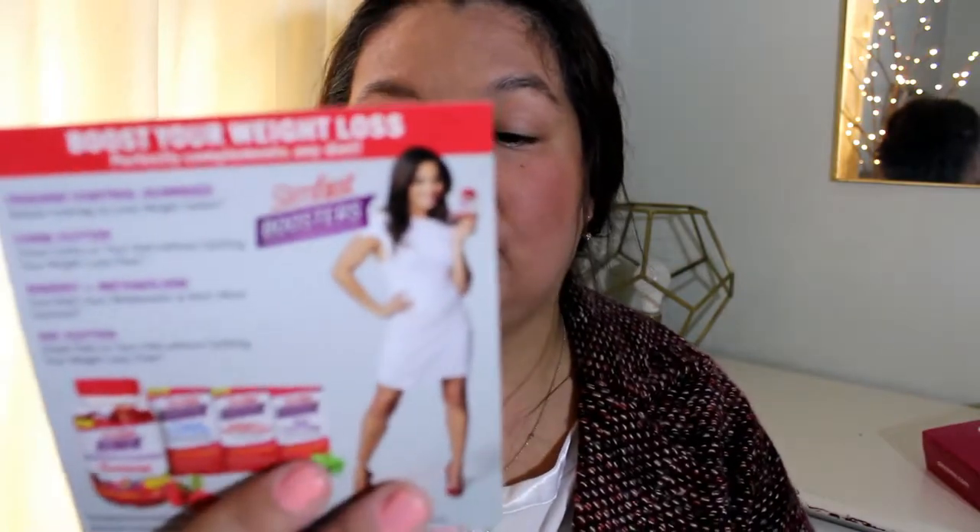There's also a $3 off coupon for the Eva NYC, redeemable at Ulta — actually there are two of those. And there's a little promo card for the SlimFast Boosters. I hope you guys enjoyed. Thank you so much for watching. Please give it a thumbs up if you did enjoy, and I will see you in my next video. Bye everyone!